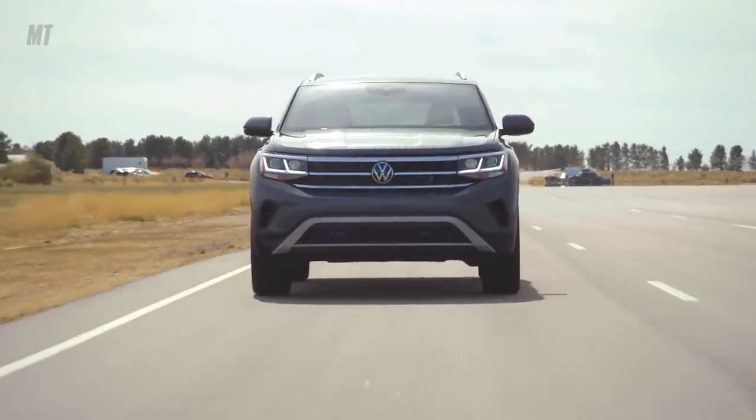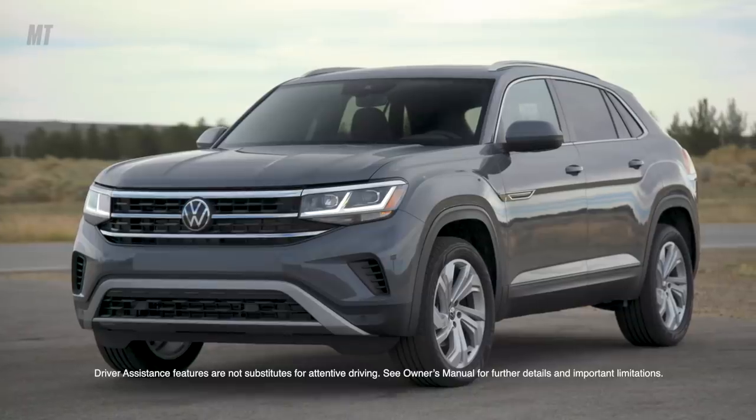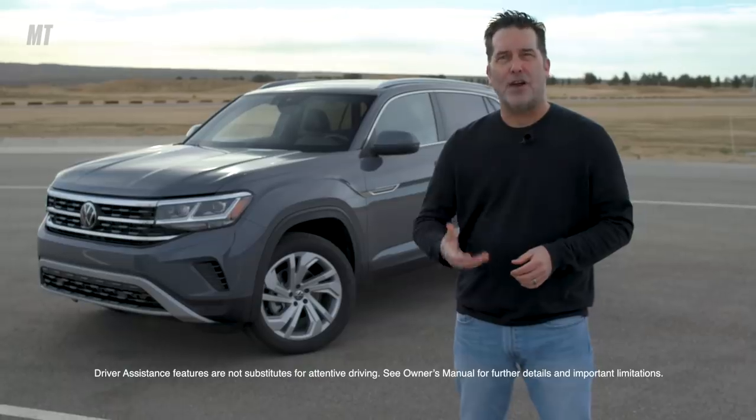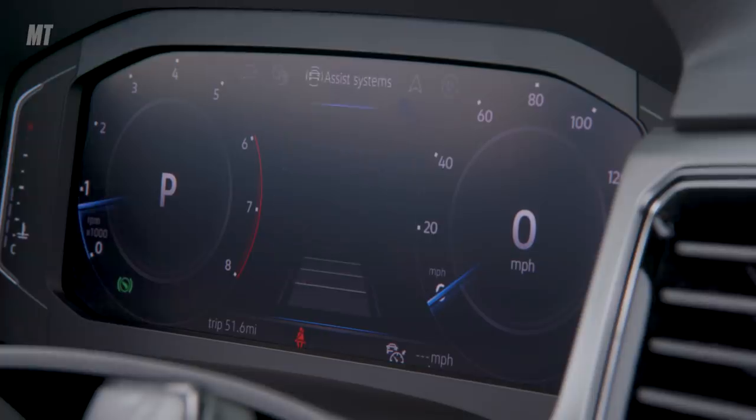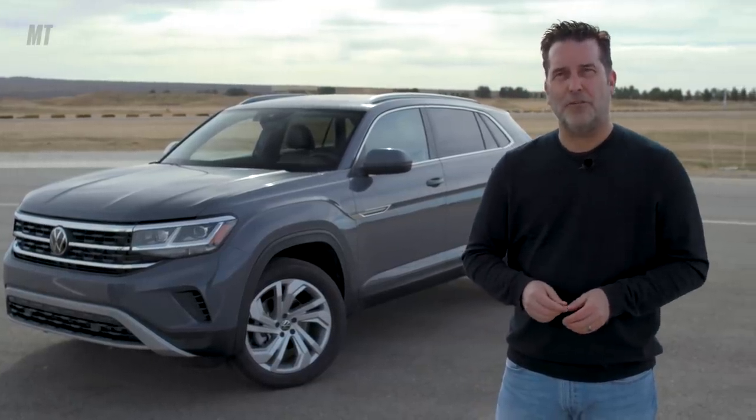Volkswagen's lane assist with lane centering technology is one of nine available driver assistance features that improves driver confidence behind the wheel. With lane assist activated, the Volkswagen Atlas Cross Sport will make a gentle steering correction if it detects that you're about to leave your lane.